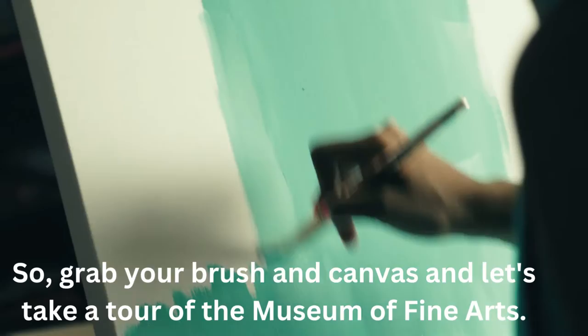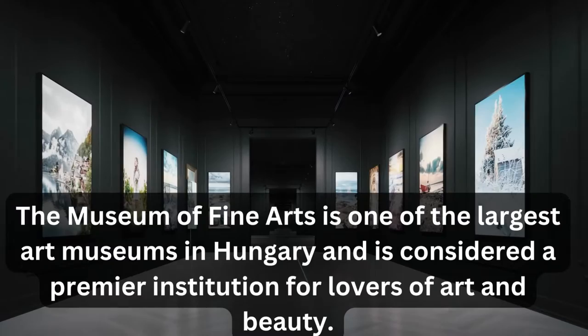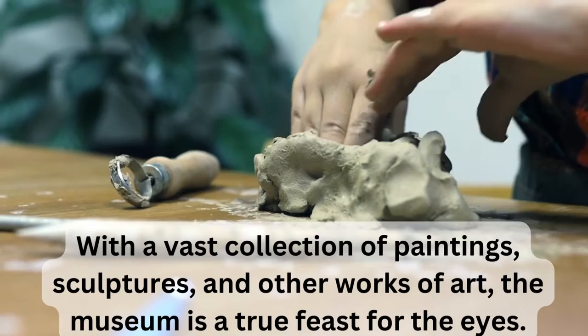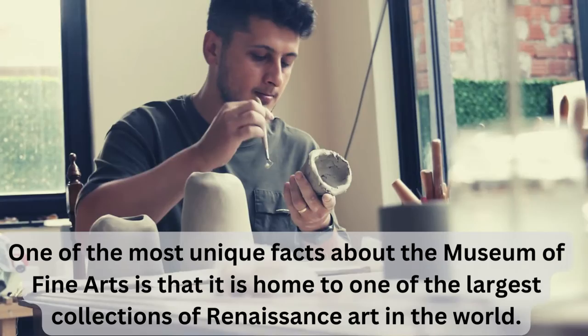The Museum of Fine Arts is one of the largest art museums in Hungary, and is considered a premier institution for lovers of art and beauty. With a vast collection of paintings, sculptures, and other works of art, the museum is a true feast for the eye. One of the most unique facts is that it is home to one of the largest collections of Renaissance art in the world.